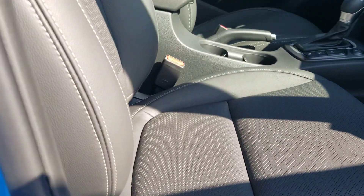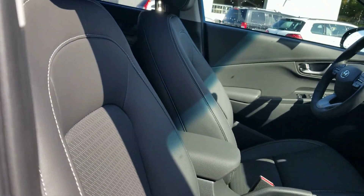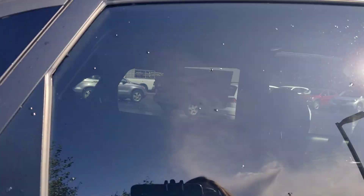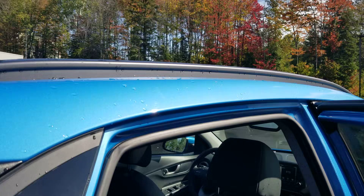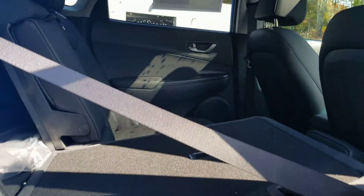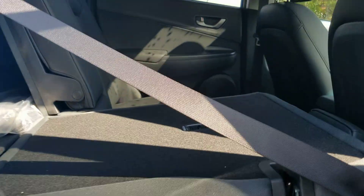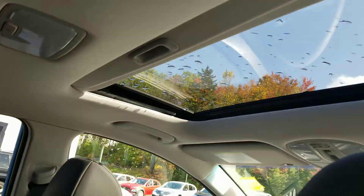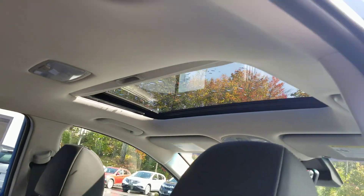Love the leather interior — very sharp-looking and comfortable seats as well. Roof rails. The seats do fold down giving you extra room if needed. Cup holders. And a nice sunroof for those lovely sunny days.